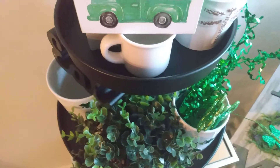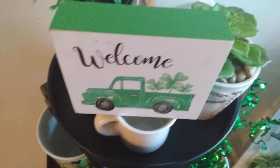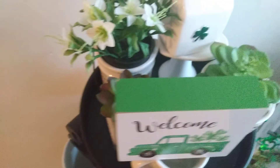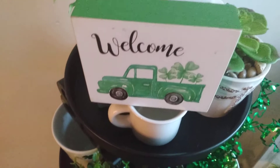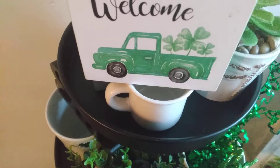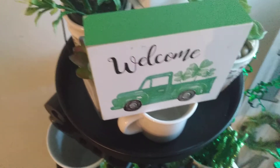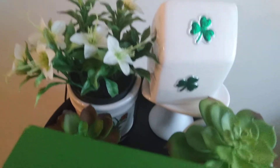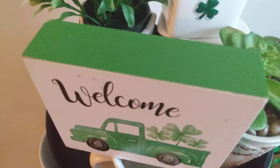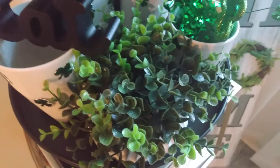Hey sweet friends, welcome back to my channel Pretty Things. Today's video is a little different — it's not a shop-with-me video, but it is part of a collaboration hosted by Penny Yvette at Penny's Place and GG's Creation. I will have those ladies' channels as well as the playlist linked below in the description box. This is my Saint Patrick's Day tiered tray, and I really wanted to support Penny and GG's Creation on this collaboration, so I've been working on this and I decided I would share it with you guys.